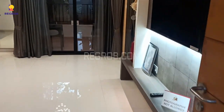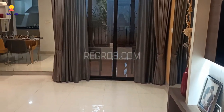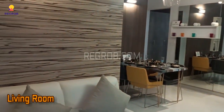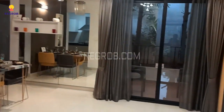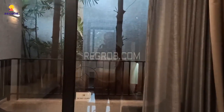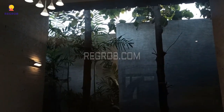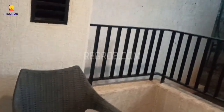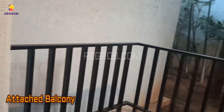This is the main entrance door, and further is the living room, which is nicely designed. And here's an attached balcony.